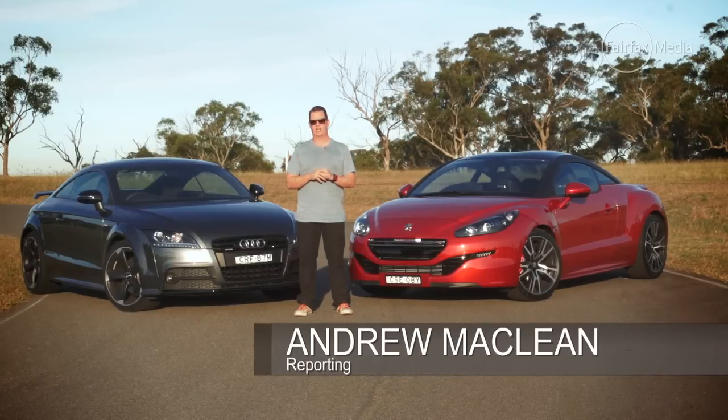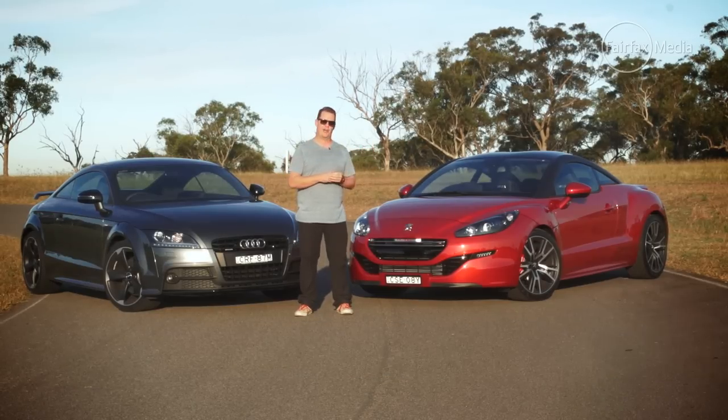Now, there are plenty of sports coupes around in the market today, and the latest to join that fray is the Peugeot RCZ-R, the fastest and most powerful car ever from the French brand.